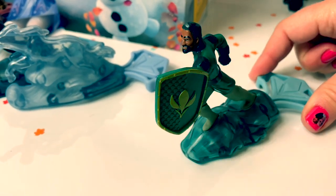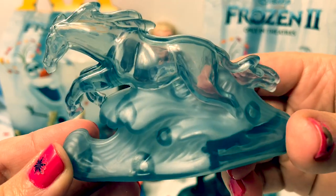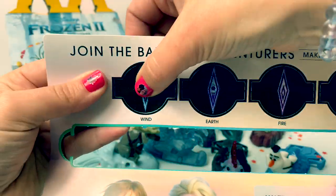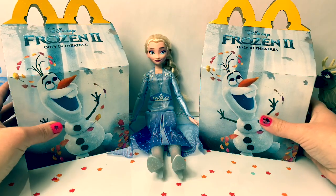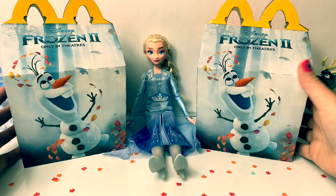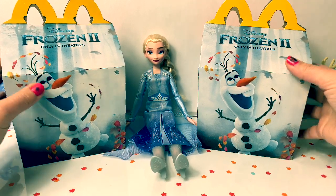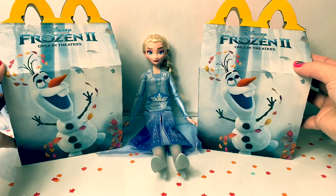Protect Arendelle at all cost. It looks crystal clear — you can see through it. Wind, earth, fire, water. Hello friends, hola amigos, and welcome to Fun Toys Mundo. Today let's open these brand new Disney Frozen 2 McDonald's Happy Meal toys.